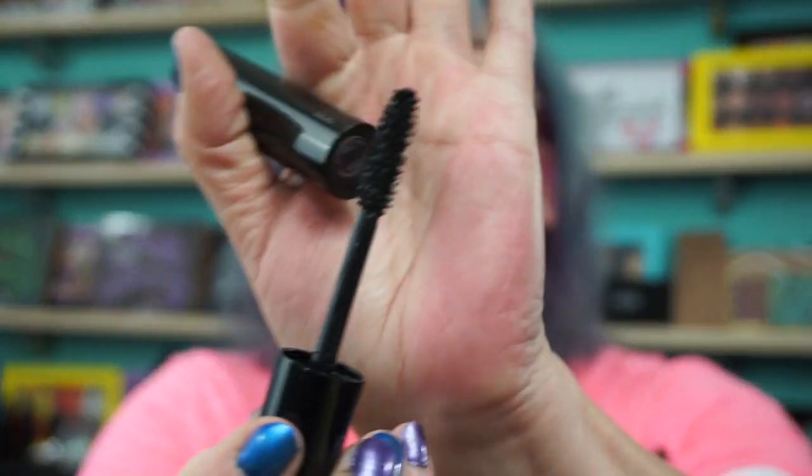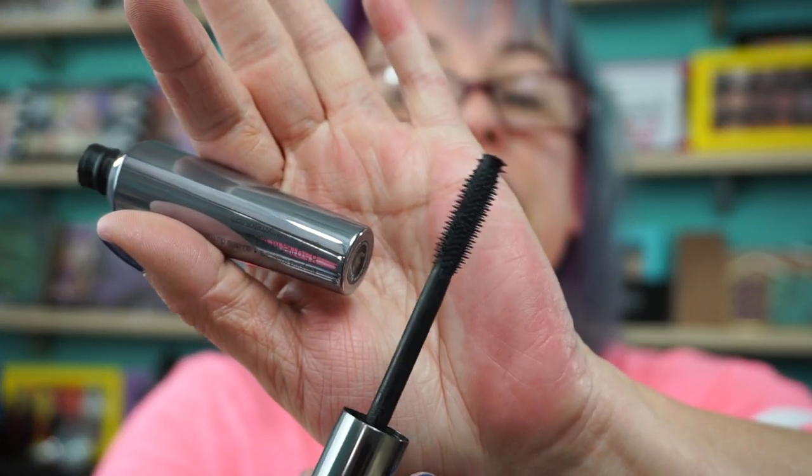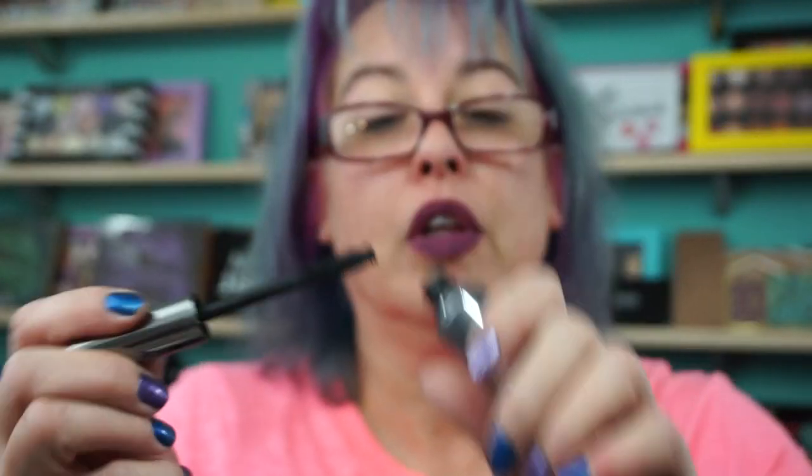Another great Lancome one they launched this year — the Monsieur Big. Love it. And they're real — I don't do a lot of Benefit products, but this is one I've always liked: their They're Real Mascara. Love it.